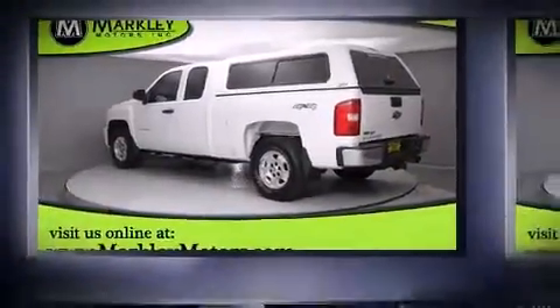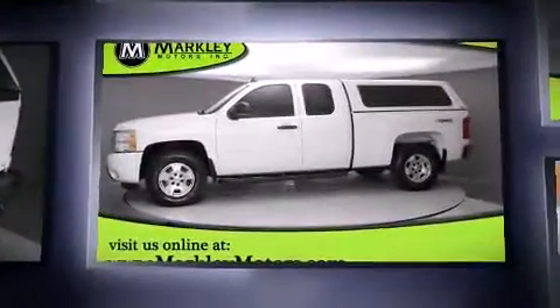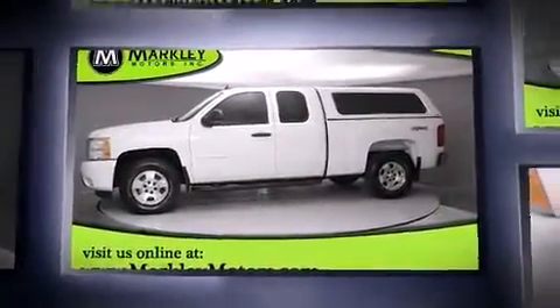Introducing the 2010 Chevrolet Silverado 1500. It features four-wheel drive capabilities, a durable automatic transmission, and a powerful eight-cylinder engine.